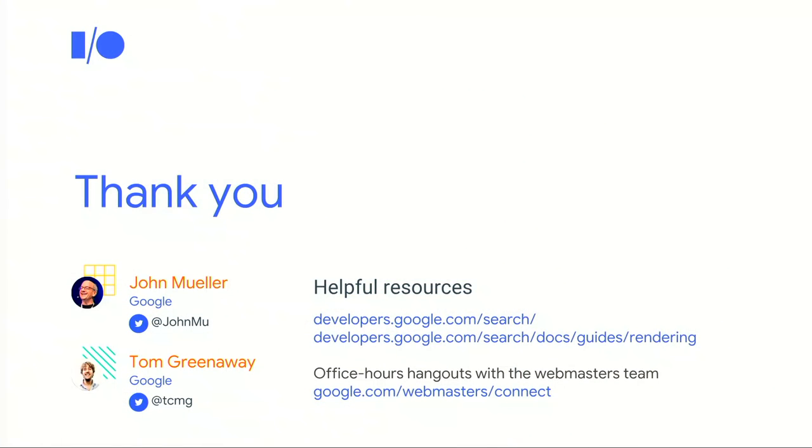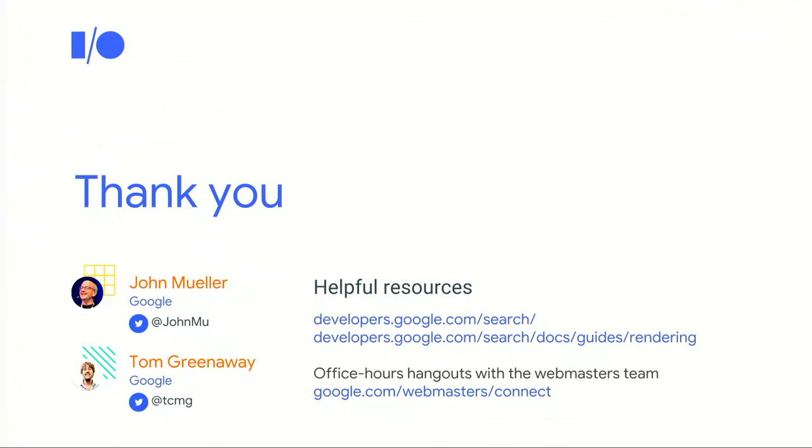We hope everyone has learned some new approaches and tools that are useful for making your modern JavaScript-powered websites work well in Google Search. If you have questions, we'll be in the mobile web sandbox area together with the Search Console team. You can also reach out to us online through Twitter, our live office hours hangouts, and in the webmaster help forum. Thanks, everyone.